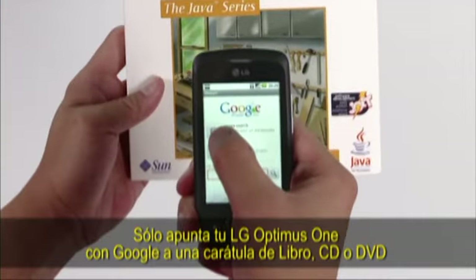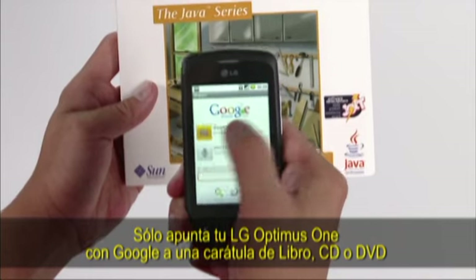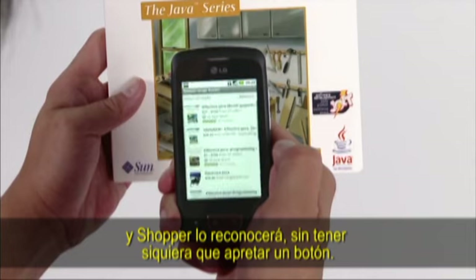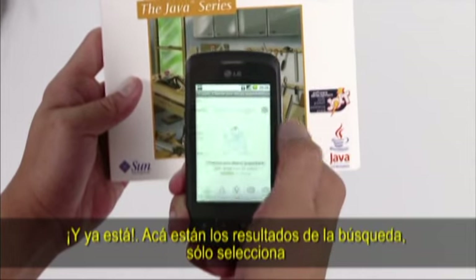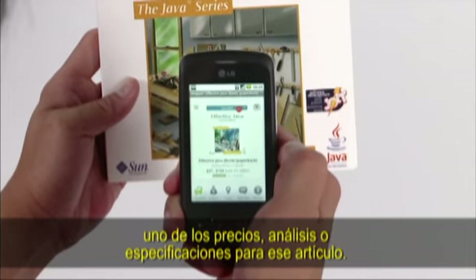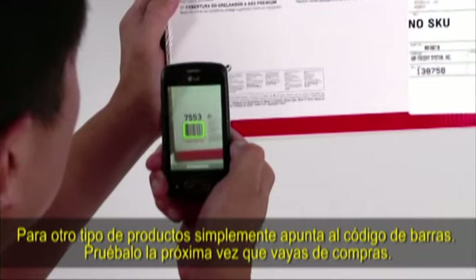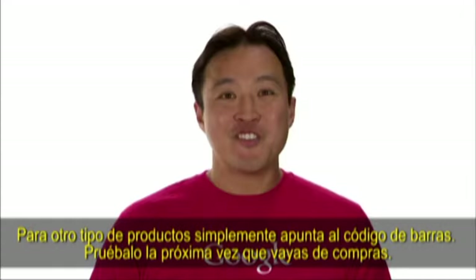Just point your LG Optimus with Google at a book, CD, or DVD cover, and Shopper will recognize it. You don't even need to press a button. And there we go — here's a list of search results. Just tap one to get prices, reviews, and specs for that kind of item. For other kinds of products, you can just point your phone at its barcode. Give it a try next time you're out shopping.